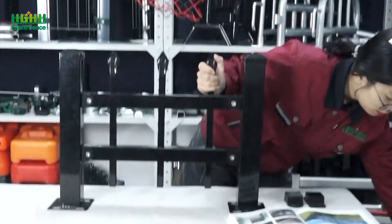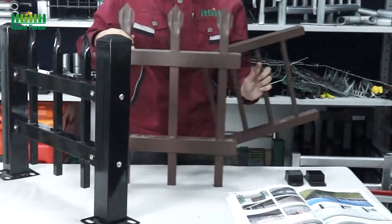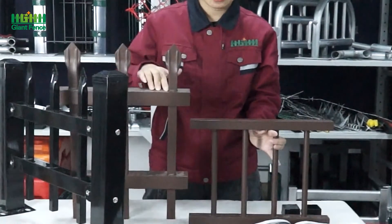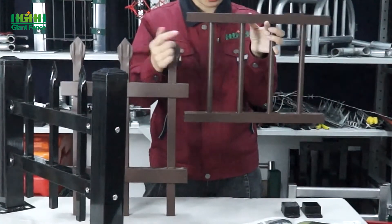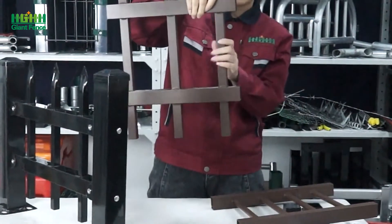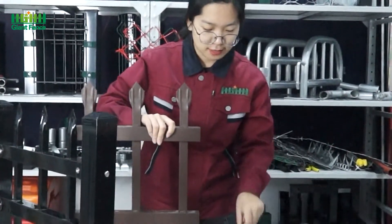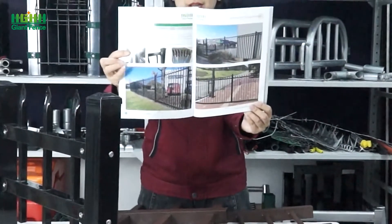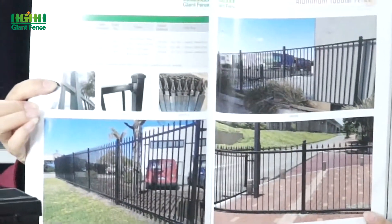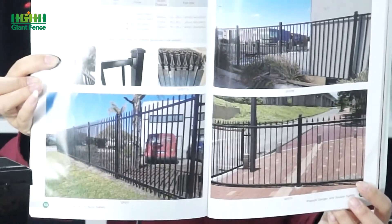Now I will show you this one — the aluminum fence. For the aluminum fence, you can see the picket for this one is a round tube, and for this one it is a square tube — it's similar to the steel tubular fence. For the aluminum fence, we also have so many kinds of designs for you. You can see our brochures. If you like it, you can contact us and we will send you the drawings — the drawings are free.